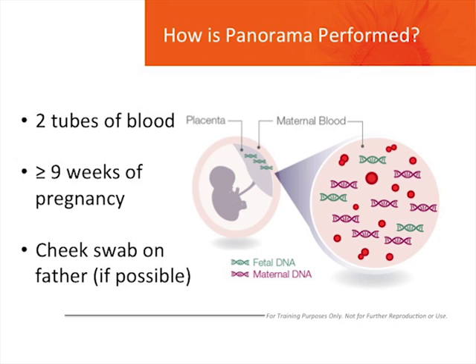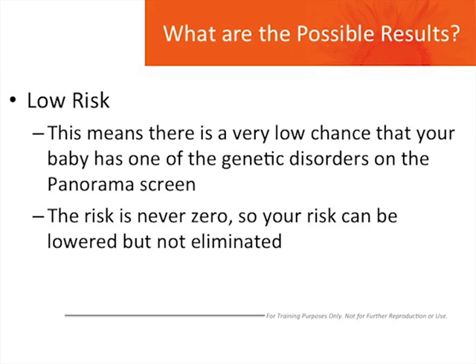Once Panorama is performed, the possible results you could be given for each disorder are low risk, high risk, or no result. A low risk result means the test detected a very low chance for the baby to have one of the genetic conditions Panorama screens for. The risk is never zero, so although this result lowers the chance that the baby has one of these conditions, it does not eliminate the possibility.